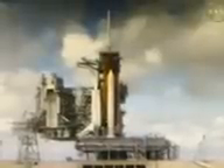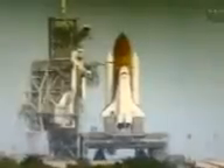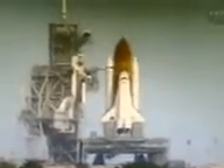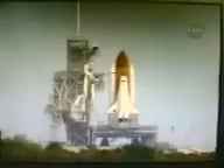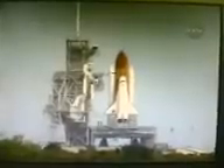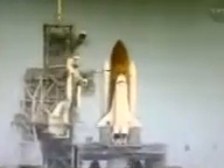Discovery's onboard computers have primary control of all the vehicle's critical functions. T-minus 20 seconds. T-minus 16 seconds. Sound suppression water system has been activated, protecting Discovery and the launch pad from physical energy.